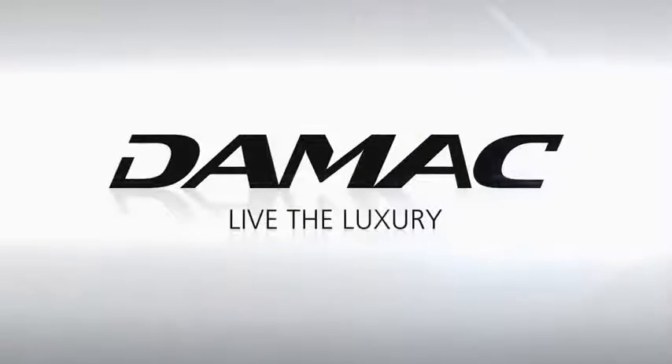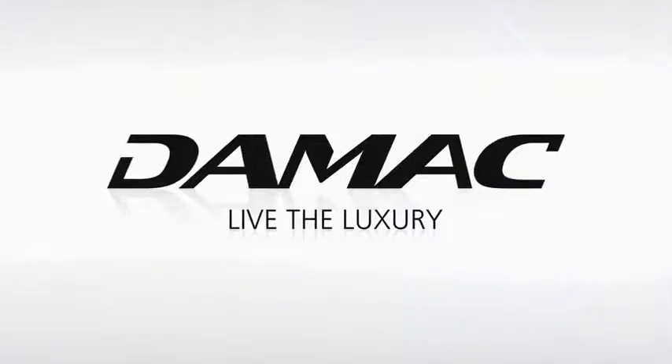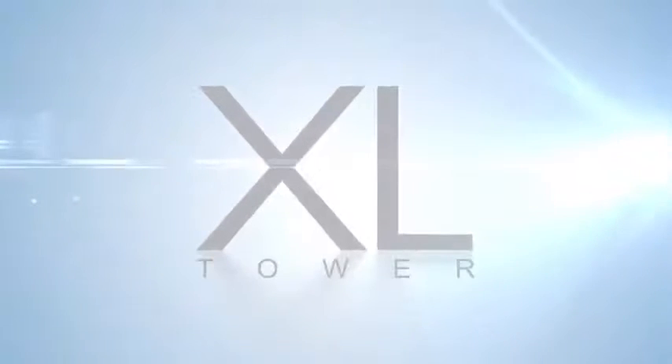Damak Properties, the region's largest and award-winning private luxury property developer, presents XL Tower at the Burj Area, Dubai.